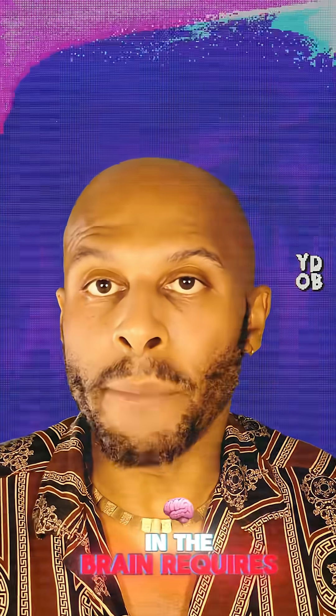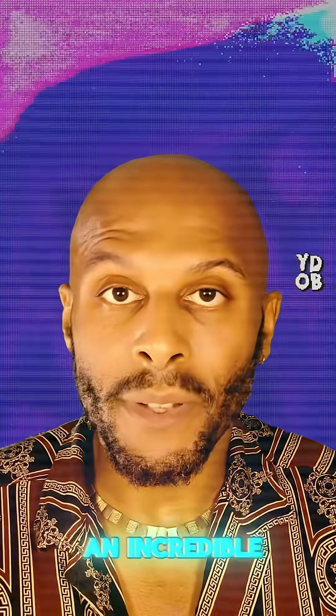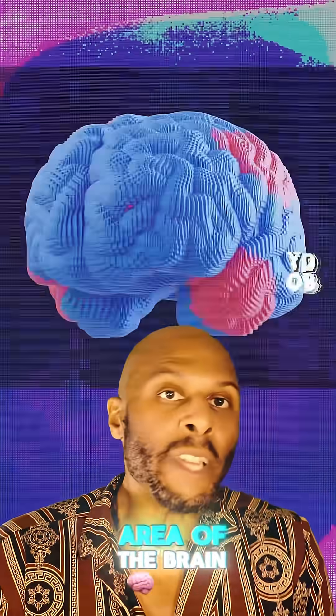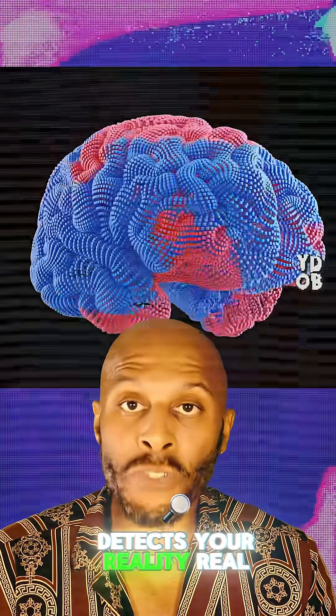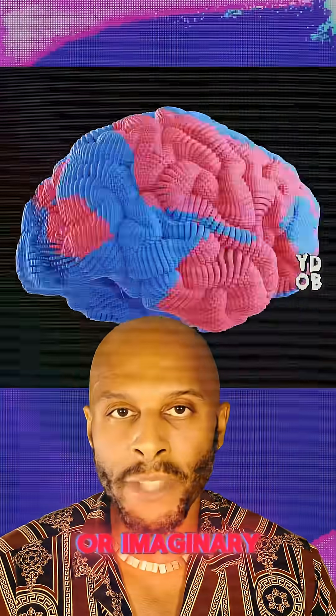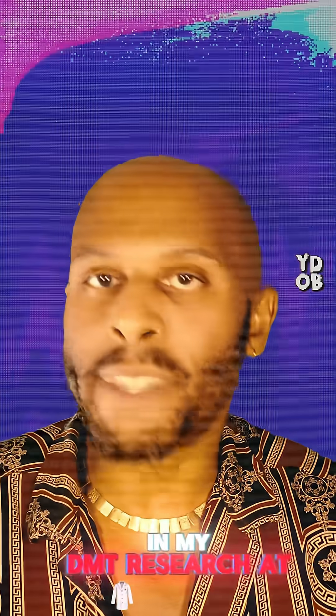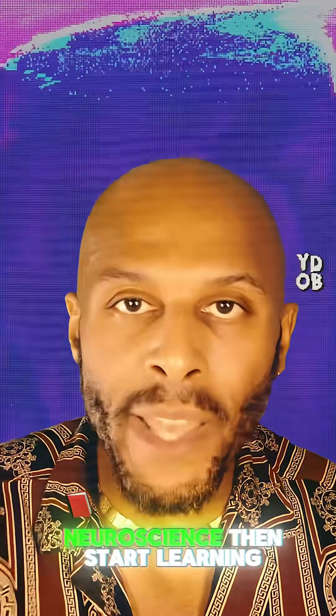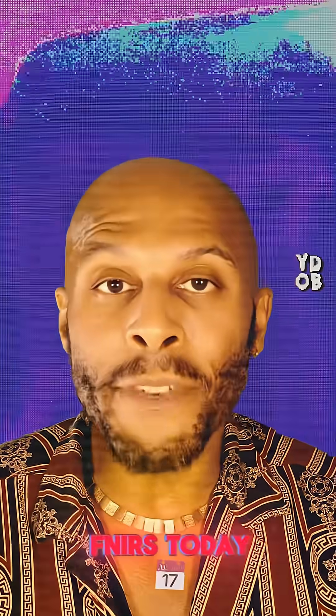Detecting all of this in the brain requires an incredible understanding of FNIRS techniques and methods, and it's not easy. FNIRS is great for determining how the sensory area of the brain detects your reality, real or imaginary. I use FNIRS in my DMT research at Maastricht University. If you want to be at the forefront of the future of psychedelic neuroscience, start learning FNIRS today!